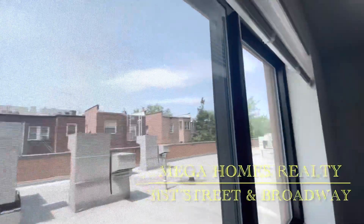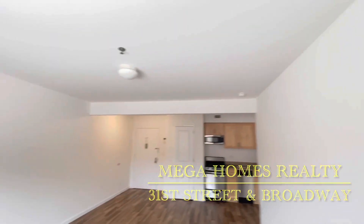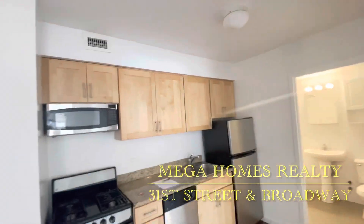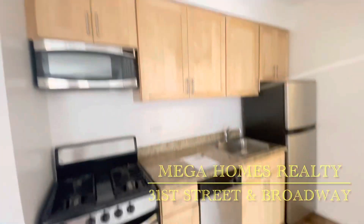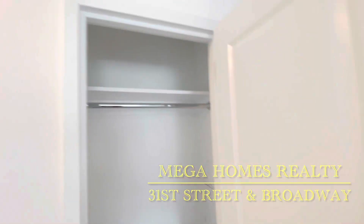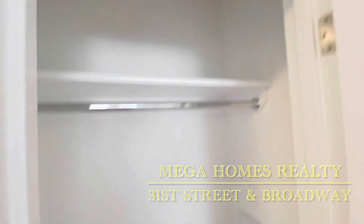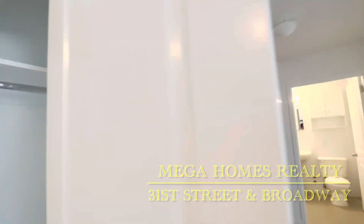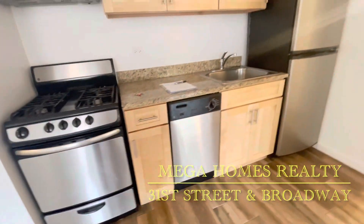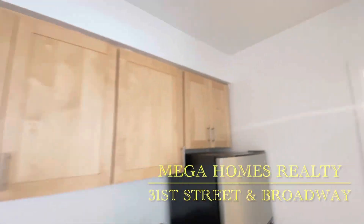Central heat and AC. Heat, hot water, and cooking gas included. Living room dimensions 19 feet by 13 feet. This is a beautiful kitchen with granite countertop. Extra closet, plenty of kitchen cabinets, kitchen fan, dishwasher, and microwave.